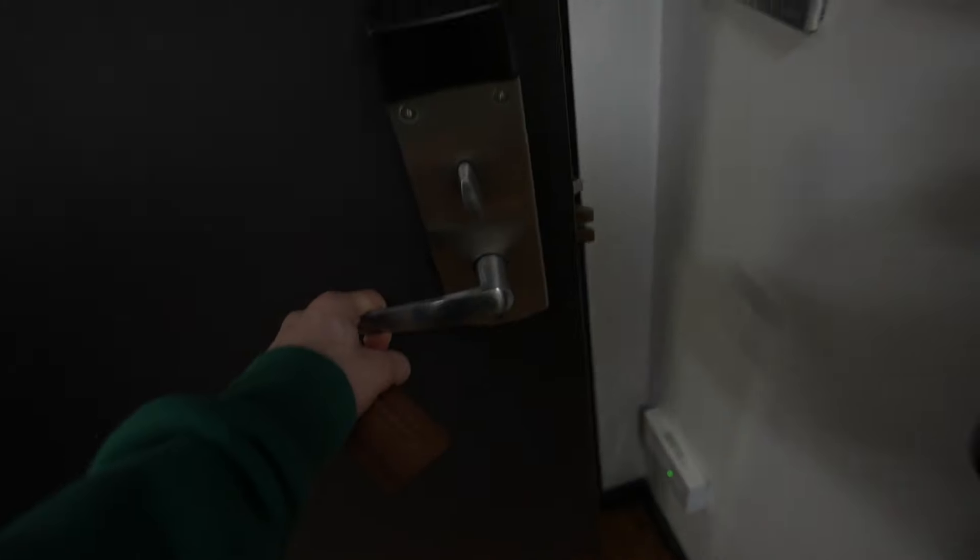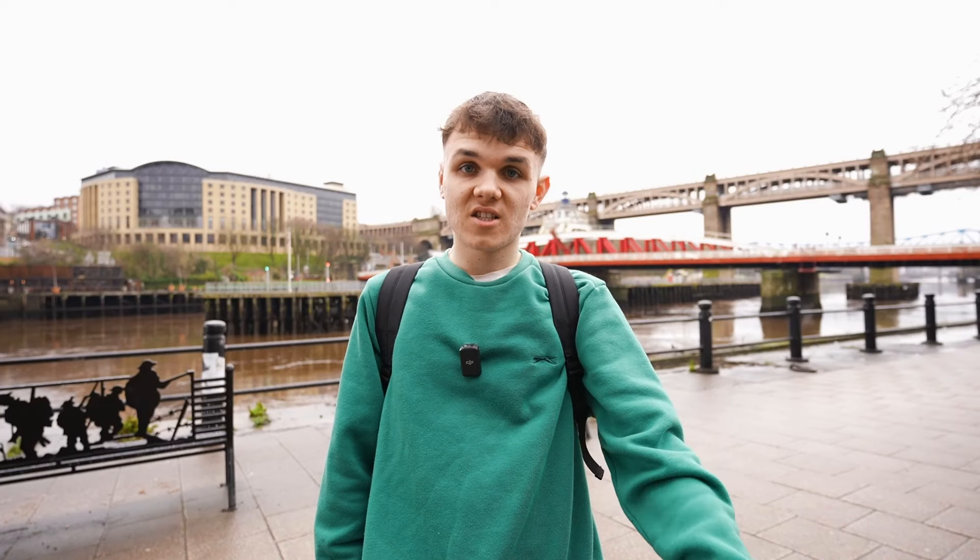I've packed all my personal belongings, got everything I need. Now we've got to go check out, which I'm kind of happy to do, because this place is really creeping me out. Morning — just need to check out. Yeah, lovely. Cheers guys.